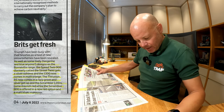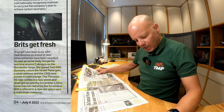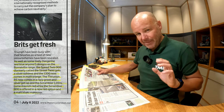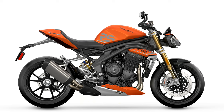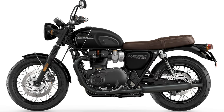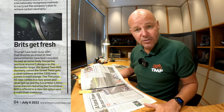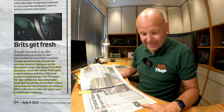Brits get fresh. Triumph have been busy with their brushes as a host of new colour schemes have been revealed. I mentioned this on my recent vlog video, but I'm absolutely chuffed that Triumph have come out with some of these new paint schemes. Some of these look great — there's a brilliant orange scheme, some new graphics on the classic bikes, and a new orange and blue. I've been whinging about Triumph colours for a while, so it's great that they seem to listen to their customers.